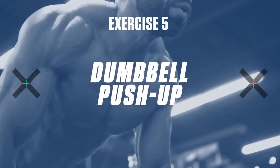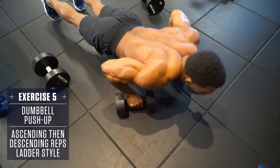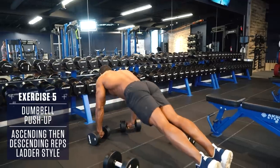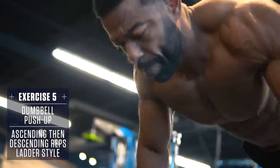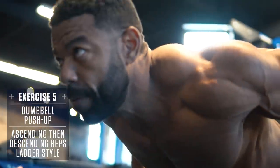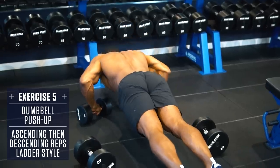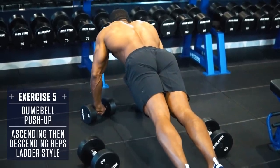Exercise 5: Dumbbell Push-Up. Set up in a plank position with a dumbbell in each hand underneath your shoulders, feet together, body straight like a board. Don't allow your hips to sag or stick up in the air. Lower under control until your chest is just above the ground, then explosively push yourself back up to the top. Having the dumbbells in your hands allows you to maintain a neutral wrist position throughout. Just be careful not to let the dumbbells roll while performing these.